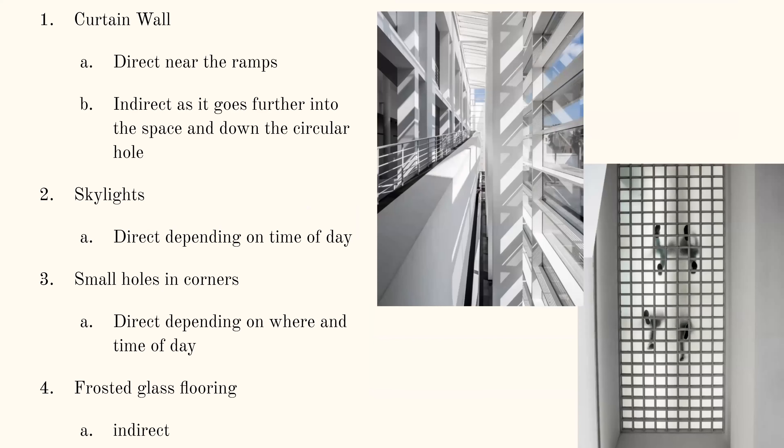In terms of the type of light: there's a curtain wall that provides a lot of light — it's pretty direct near the ramps where it is directly against, but as it floods into the space more, it becomes more indirect. The skylights also provide a pretty direct light source depending on the time of day and year. The same goes for some small holes and crevices in corners of the building. Lastly, there's a frosted floor that provides some diffused and indirect light throughout the space as well.